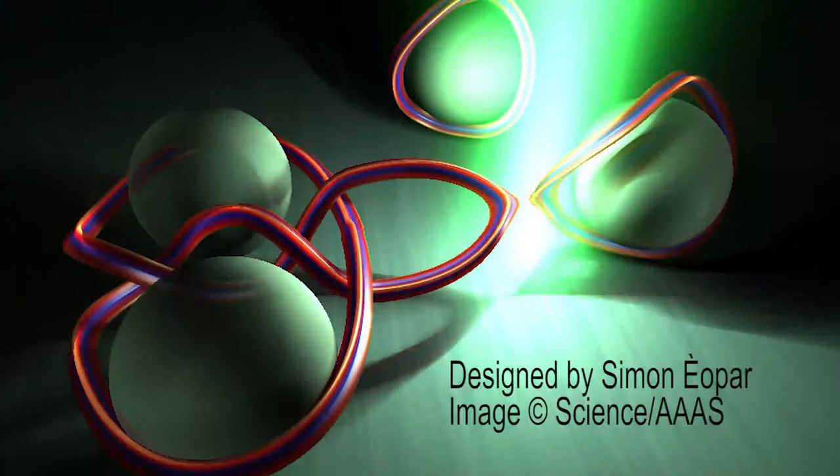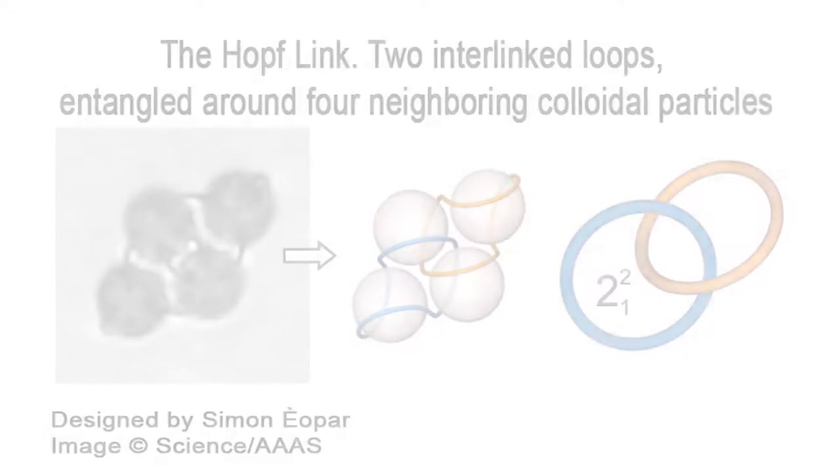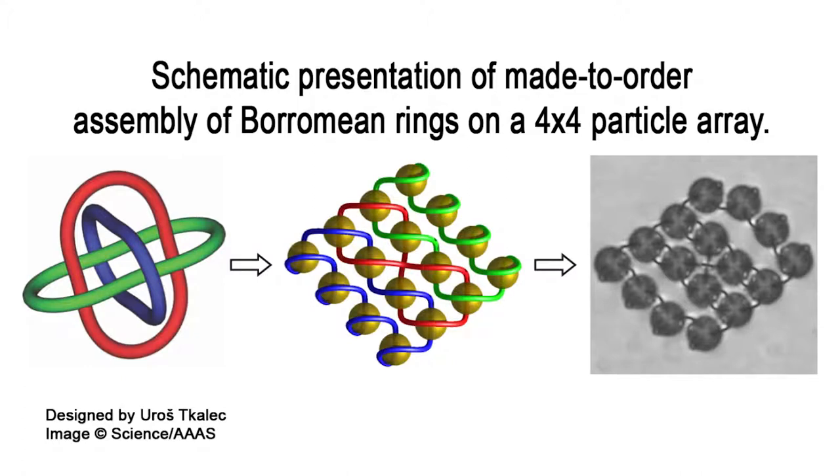From sailors to weavers, humans have tied knots for centuries. Now researchers have figured out a way to tie much tinier knots using the defect lines found in molecules dispersed in a liquid crystal. Scientists saw that topological defect lines form when the normal order of molecules in a liquid crystal is disrupted. These lines normally become tangled and form knots sporadically, but researchers discovered that knots from defect lines can be created by forcing liquid crystal molecules into a certain position, causing defect lines to form around each particle like rope encircling a ball. Using laser tweezers, they tied the lines into complex knots.